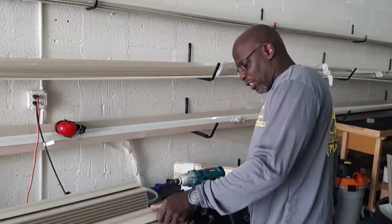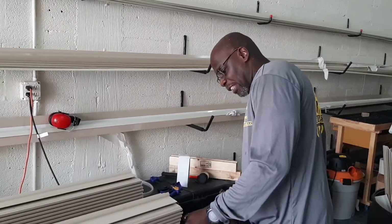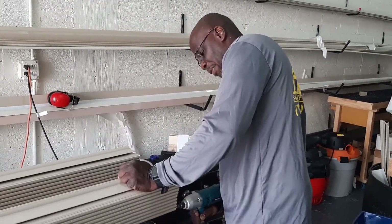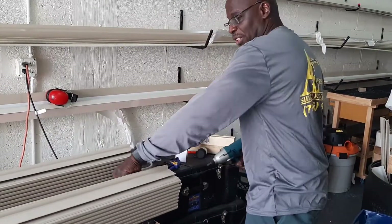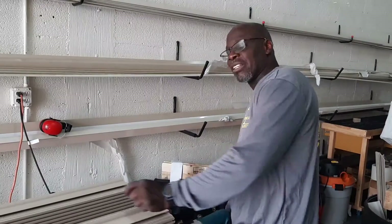This is a very large shutter. It takes 37 blades at 72 inches to make it. This is just one shutter. This total job was about 100 square feet.